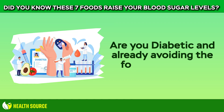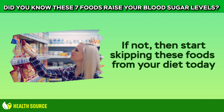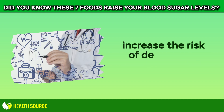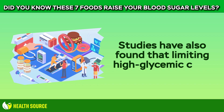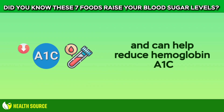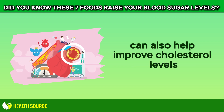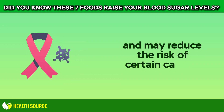Are you diabetic and already avoiding the foods on this list? If not, then start skipping these foods from your diet today. Overall, it is best to avoid foods that raise blood sugar because studies have found that diets high in high-glycemic foods increase the risk of developing type 2 diabetes. Studies have also found that limiting high-glycemic carbs can help reduce blood sugar levels in those with diabetes and can help reduce hemoglobin A1c, which is a marker of long-term blood sugar levels. Avoiding foods that cause blood sugar spikes can also help improve cholesterol levels, decrease the risk of heart disease and stroke, support weight loss, and may reduce the risk of certain cancers.